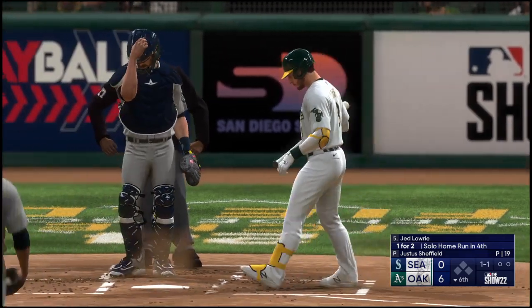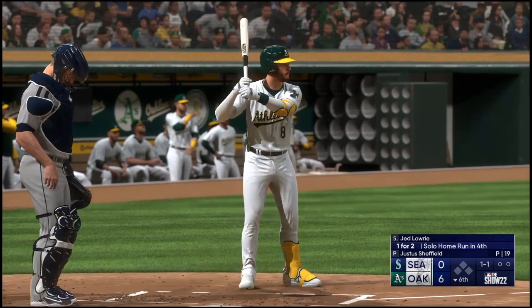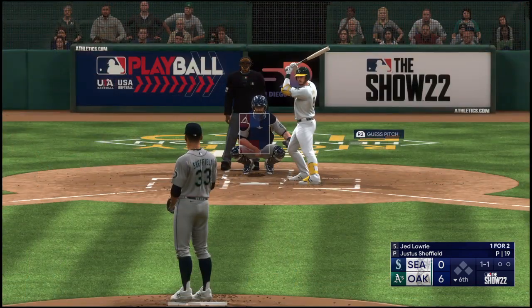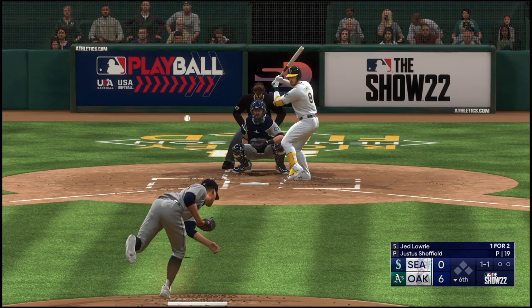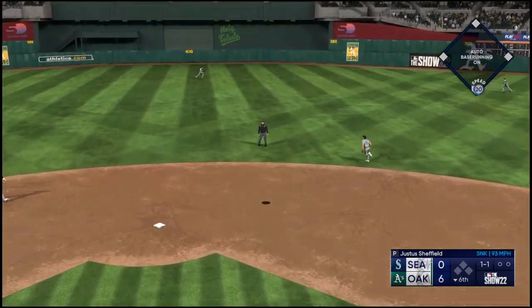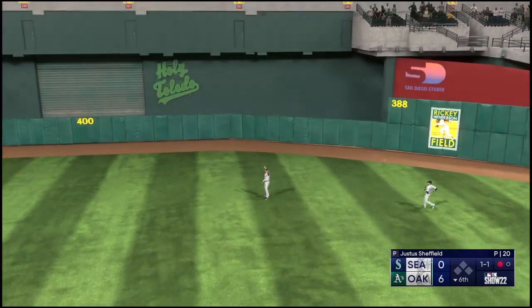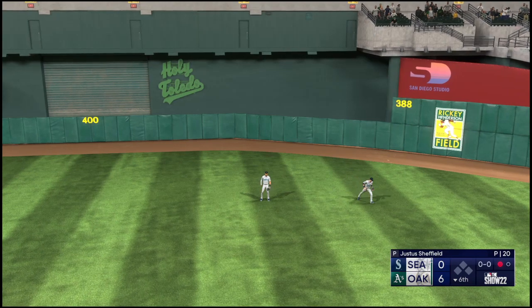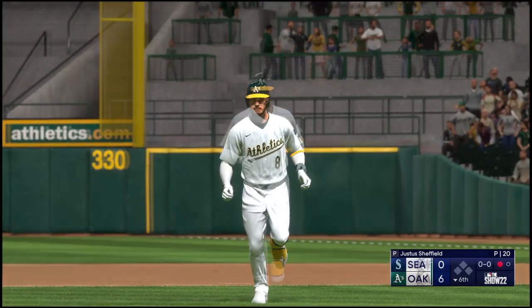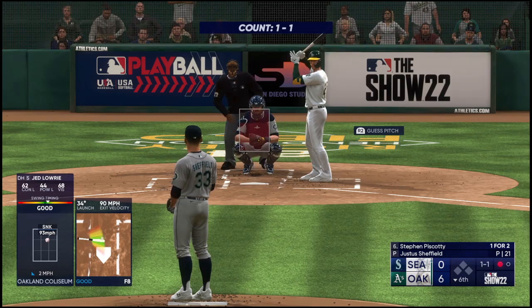Back here in the East Bay — bottom of the sixth inning. Now the DH — the line, and the pitch into center field. Rodriguez makes the catch, and there's one down. Now batting: Stephen Piscotty, one-for-two.